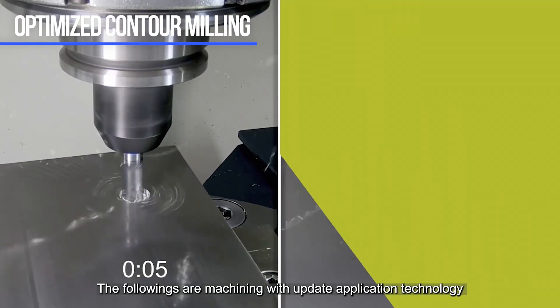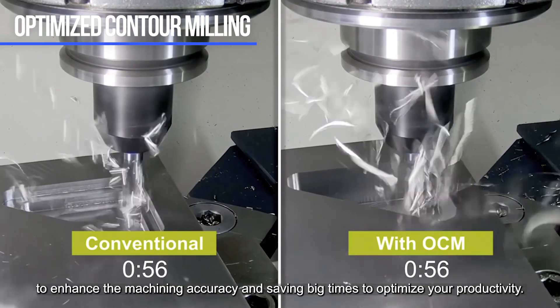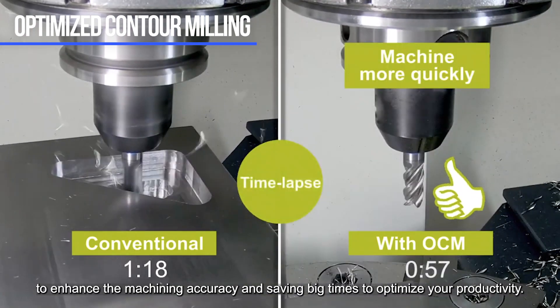The following are machining and updated application technologies to enhance machine accuracy and save time to optimize your productivity.